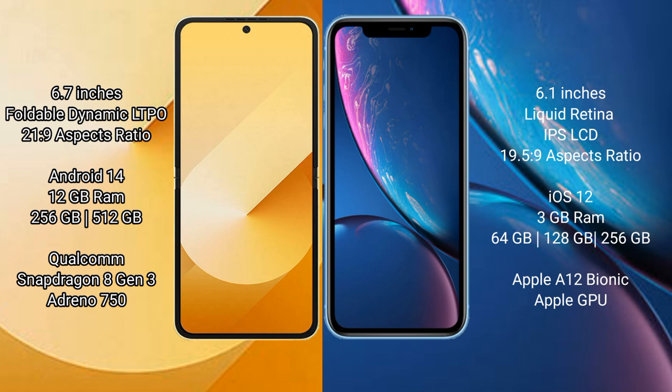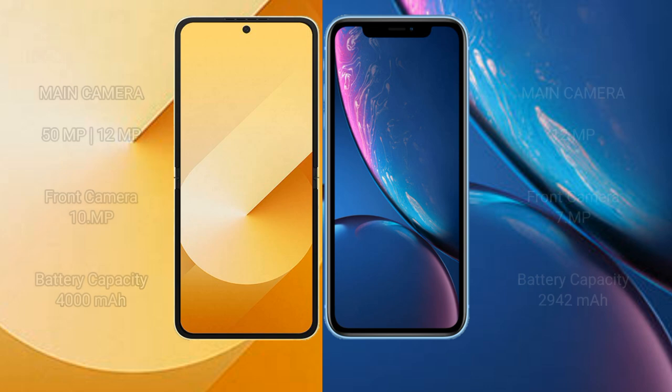The Samsung Galaxy Z Flip 6 comes with 12 GB RAM and 256 GB or 512 GB internal storage, powered by a Qualcomm Snapdragon 8 Gen 3 processor with an Adreno 750 GPU. The iPhone XR comes with 3 GB RAM and 64 GB, 128 GB, or 256 GB internal storage, with Apple's A12 Bionic processor and its integrated GPU.